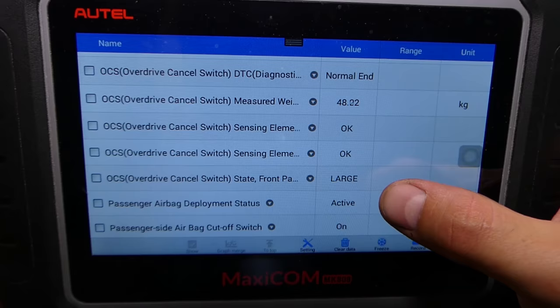It detects the weight and it says 'large person' — and it activated the passenger airbag. So that's the most common reason for the airbag light being on in a modern vehicle. Thank you for watching, and see you guys next time.